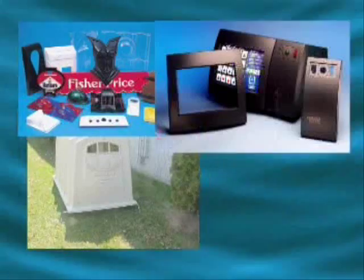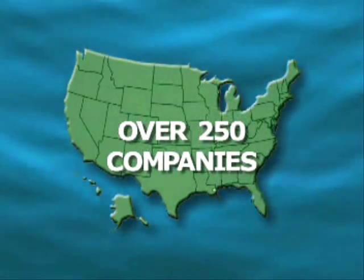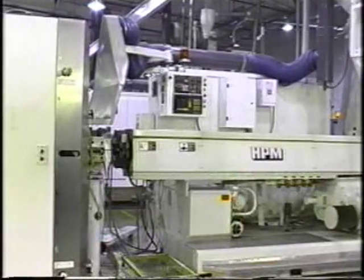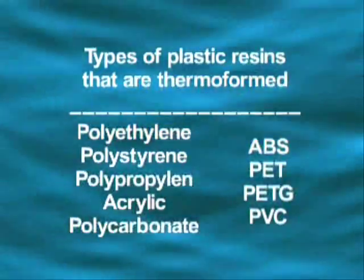Thermoforming is one of the fastest growing plastic processing industries today. There are over 250 companies in North America alone that do cut sheet or roll fed thermoforming. More than a third of these companies had sales over seven and a half million dollars a year. These firms are in every state of the union plus Canada and Mexico, and process over one billion pounds of plastic resin annually.